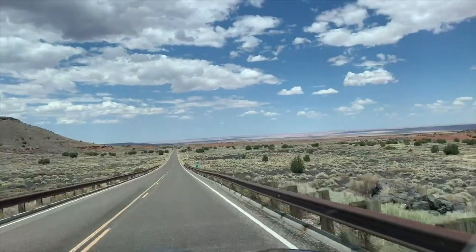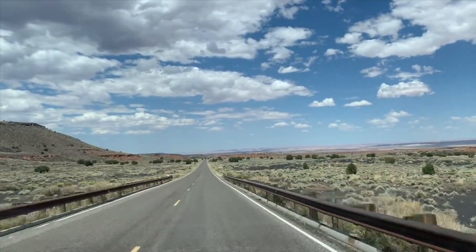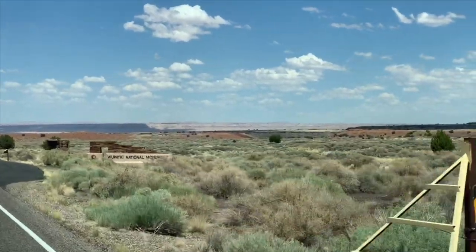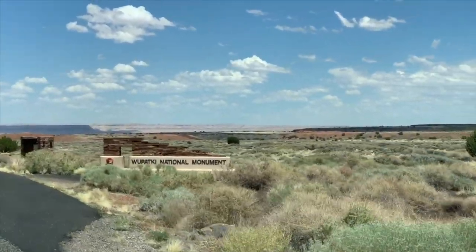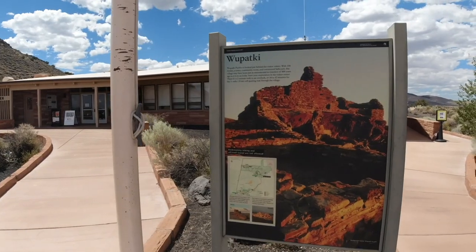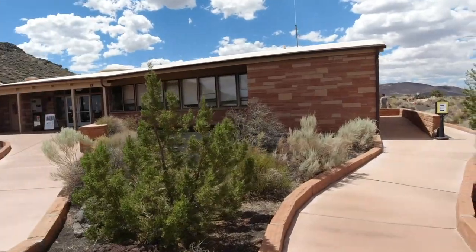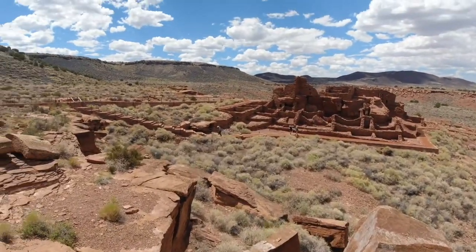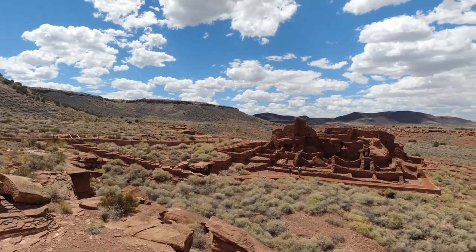After we wrap up at Sunset Crater, we head down to the actual archaeological site known as Wupatki. A lot of people like to travel all around the world to find archaeological sites, but little do they know in the American Southwest you can find some amazing archaeological sites.